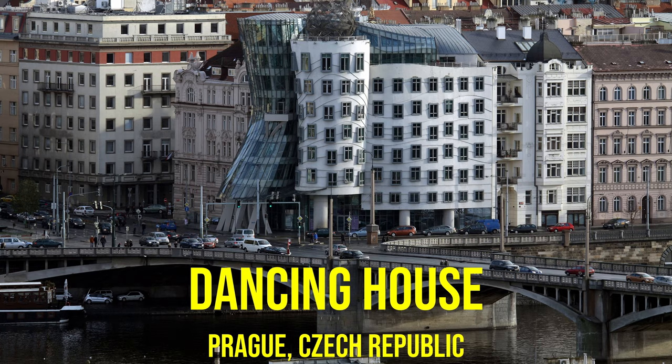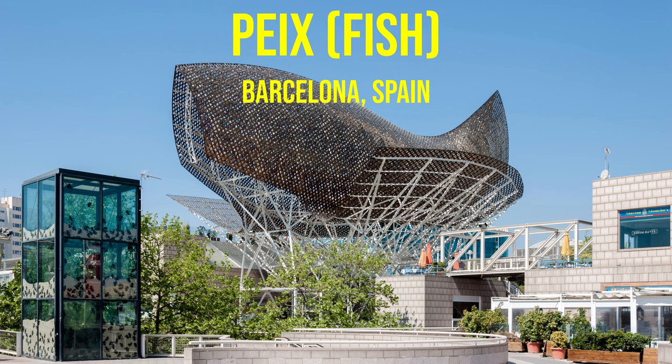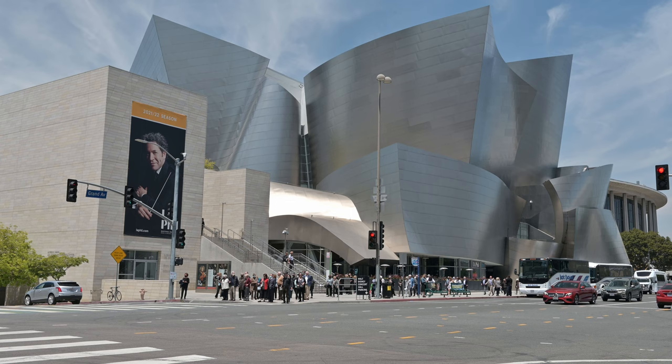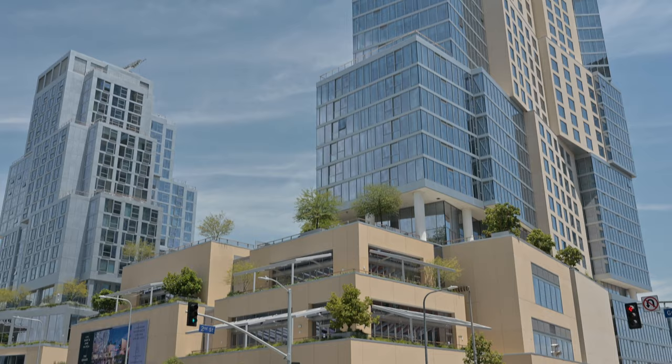His most well-known work stretches metal and glass structures into complex, curving shapes meant to represent the movement in urban areas, which is all made possible with aerospace-grade design software and advanced construction techniques. In L.A., his Walt Disney Concert Hall and Grand Avenue Towers are a couple of familiar examples of his massive body of work.